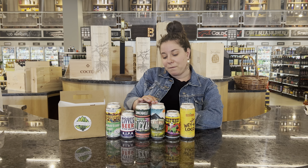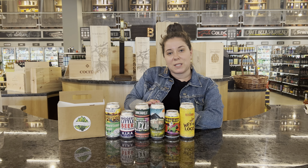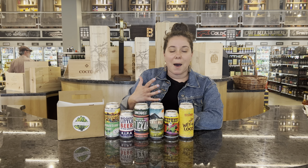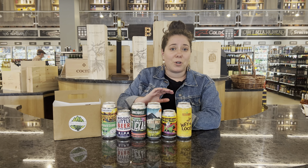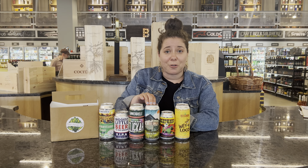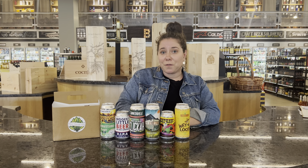And then we have Vitamin C Brewing. They are super popular and they're out of Massachusetts as well. This is their double dry hopped IPA — very hoppy, but it has a great flavor and great balance. Again, anything on the grill or just after mowing the lawn or doing yard work, this is the perfect beer to crack open.